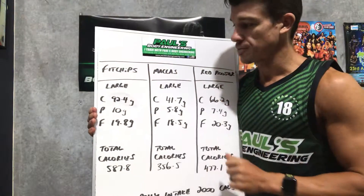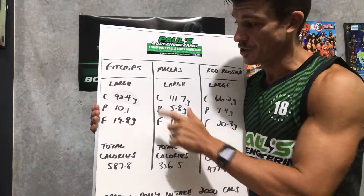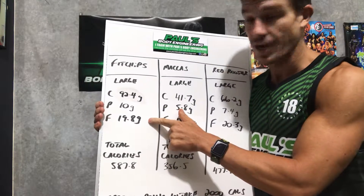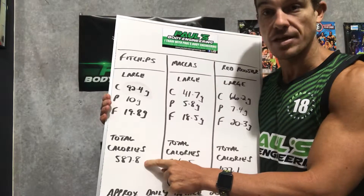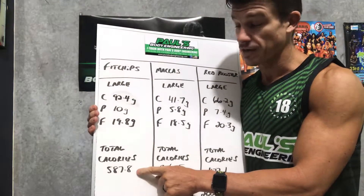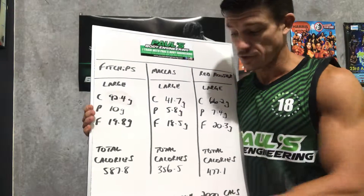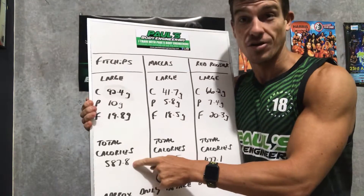So we look at a large from each and I've broken down the macros. A large Fit Chips is 92.4 grams of carbs, 10 grams of protein, and 19.8 grams of fat — that's a lot of food — totaling 587.8 calories. Now remember, the average daily intake, give or take depending on the individual, is around that 2,000 mark. So that's a big chunk of your day.